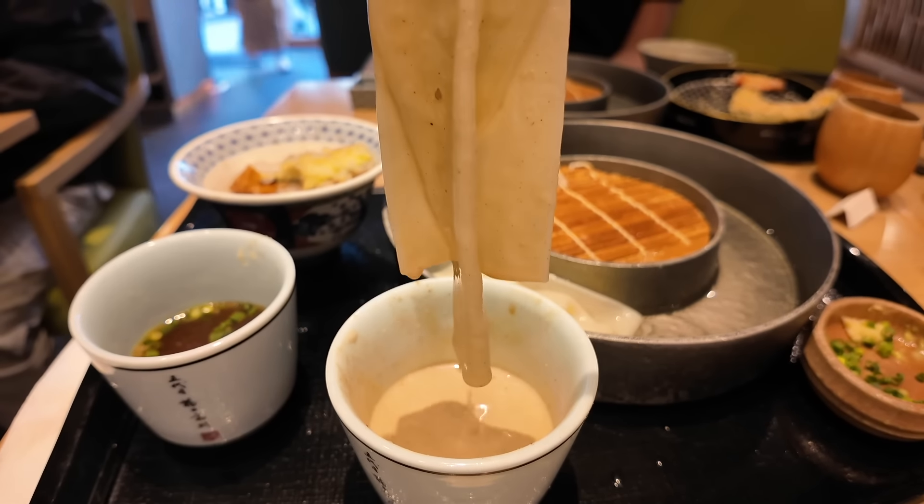I'm trying the spicy beef udon — it looks so good. You can really feel the flavor of the broth. That's spicy — that is mala level spicy. My mouth is numb instantly, like Sichuan peppers, but it's really good. These are the chubbiest, bounciest, freshest udon ever. More of that spicy sauce — this is truly one of the best udon I've ever had.